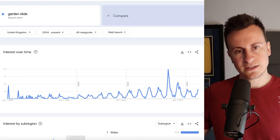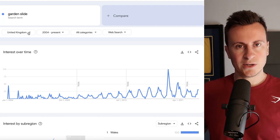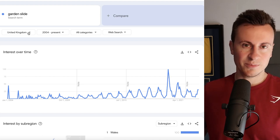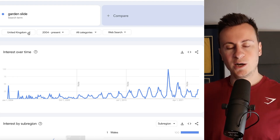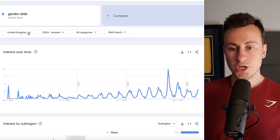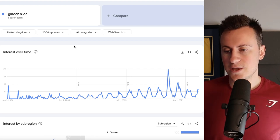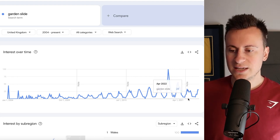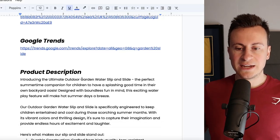Just to prove it — if we take a look at Google Trends for 'garden slide' in the UK, we can clearly see that as we come into the warmer months this is when people start looking for garden slides. I'm based in the UK so I always check data here first — it's less competitive than the US and I find I have more success here, plus it helps with refunds and getting back to customers in the same time zone.